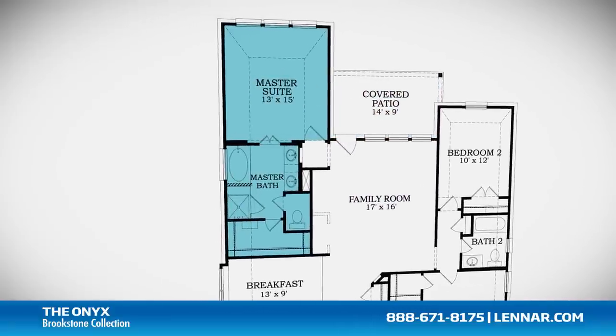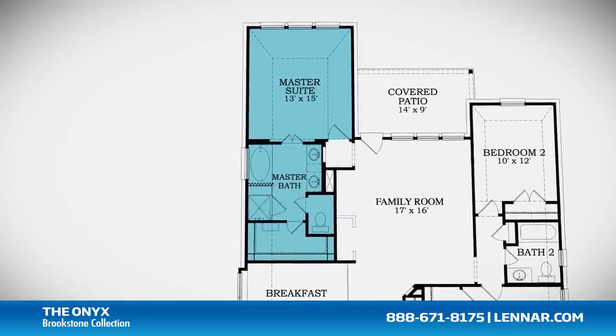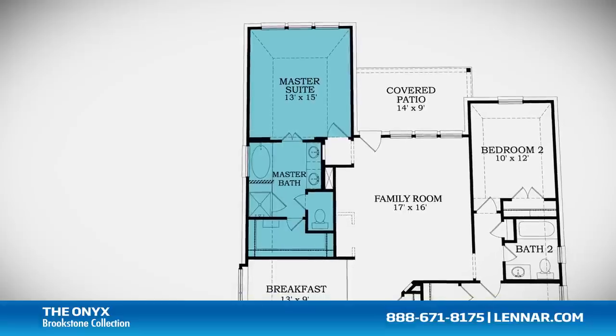The master suite of the Onyx includes a private bathroom retreat with a separate shower and soaker garden tub, cultured marble vanities and a huge walk-in closet.